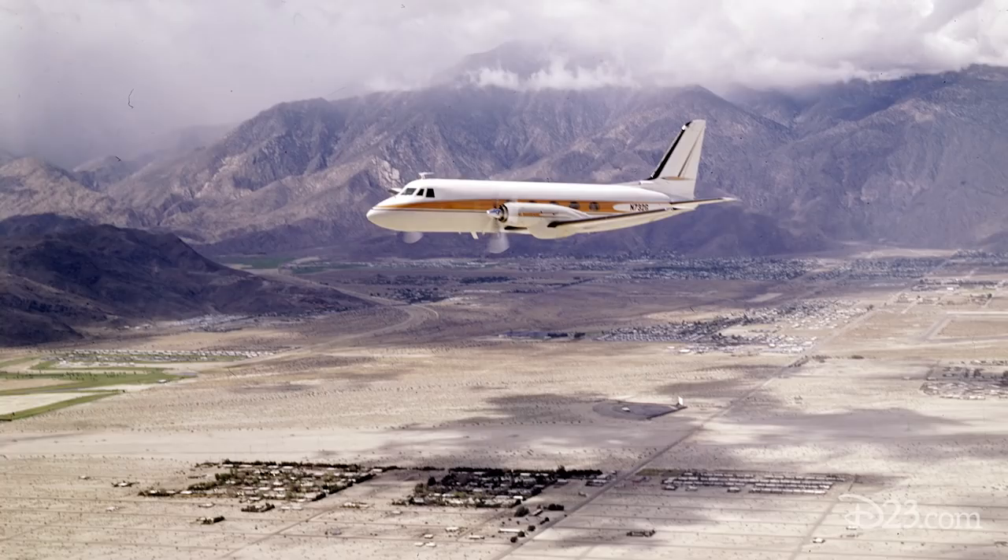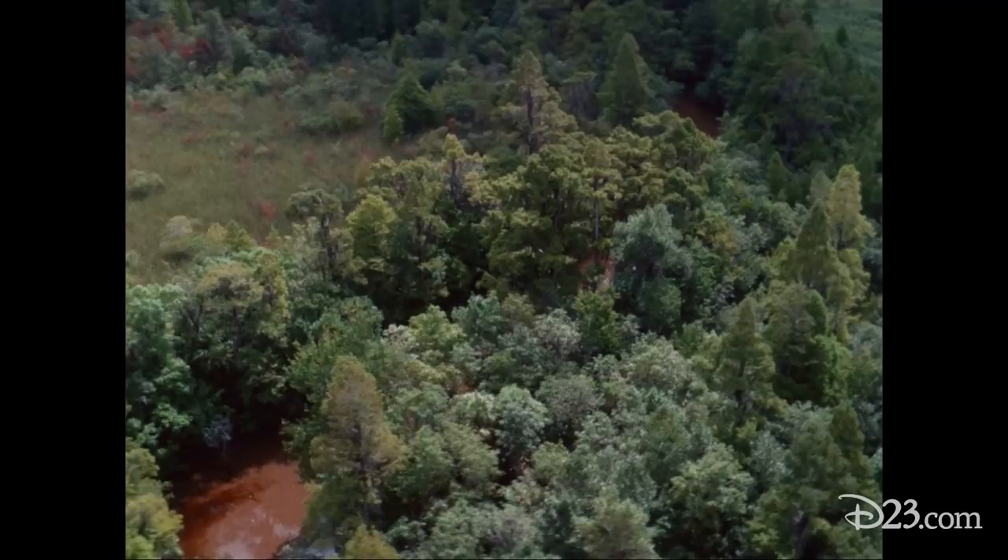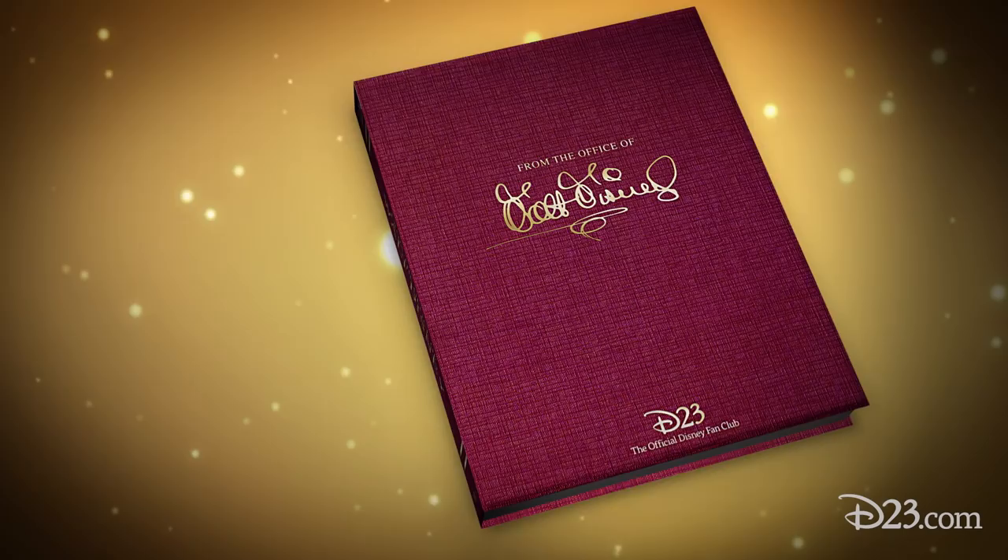Walt Disney's company plane was a great source of pride and joy. In 1964, during the top-secret Project X, Walt upgraded to a sleek Grumman Gulfstream 1, which helped him survey land in Florida. With this postcard, we reveal stories from Walt's plane from the Office of Walt Disney.